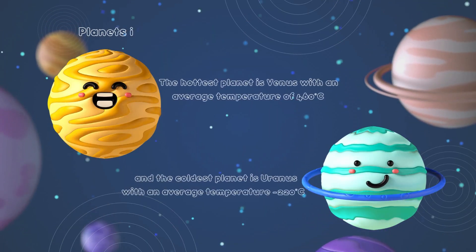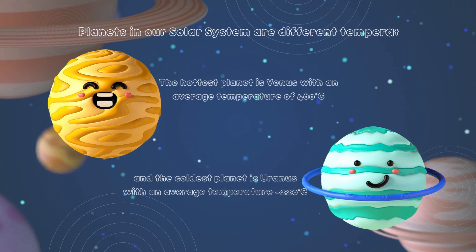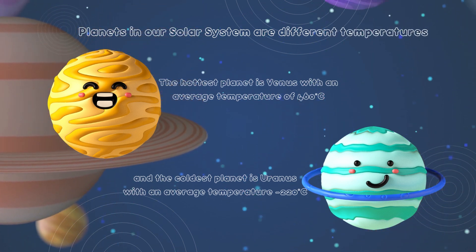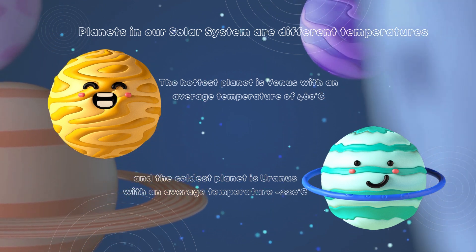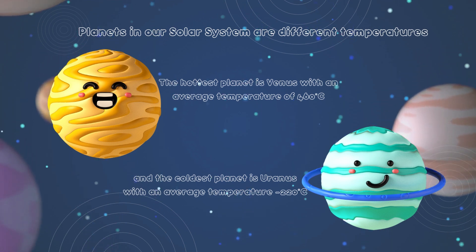Planets in our Solar System are different temperatures. The hottest planet is Venus with an average temperature of 460 degrees Celsius. And the coldest planet is Uranus with an average temperature of minus 220 degrees Celsius.